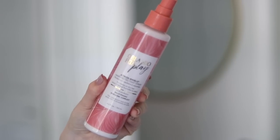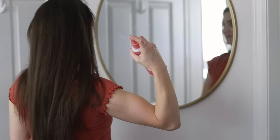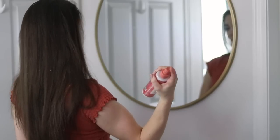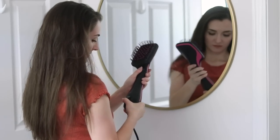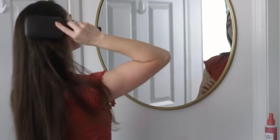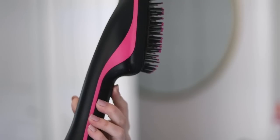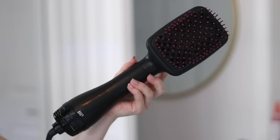Before I do anything, I like to use the Orlando Pita Play Atmos Shield Heat Protection Spray. This adds a bit of shine to my hair while protecting it from whatever heat I use on it. This and all the other products and tools I'm using in this video will be linked in the description box in case you want to check anything out for yourself.